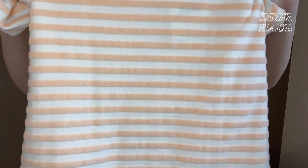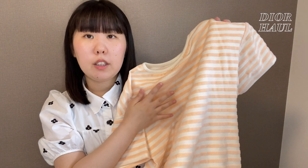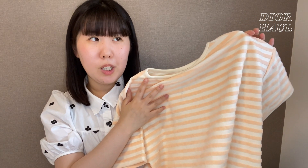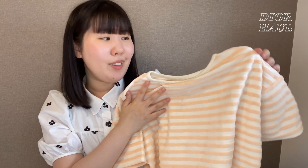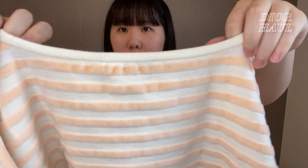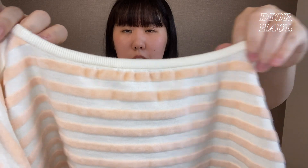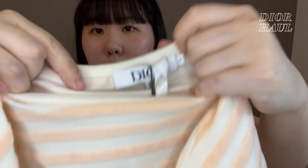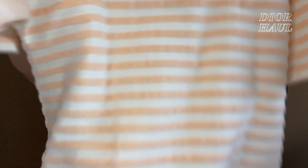ルーフは全体がボーダーになっていて、後ろはこういう感じです。後ろはシンプルな感じなので、遠くから見るとボーダーってより薄いオレンジの服みたいな感じに見えるかなって思うんですけど、首元はこういう風にそんなに詰まっていない感じです。タグが付いていて、こんな感じのお洋服になっています。